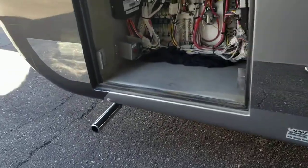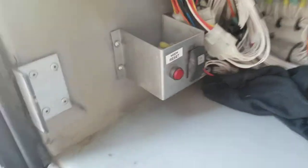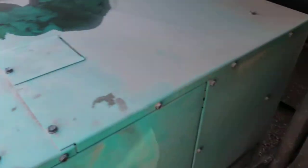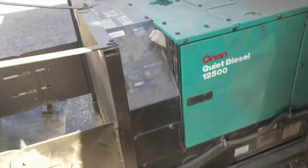Nice big tires and we're getting up front — got mainly your electrical bay. What's cool is you do have the gen in and out, so it is electric to get the generator in and out. Look at this — 12,500-kilowatt generator, 1,165 hours on it, which really is not that bad.